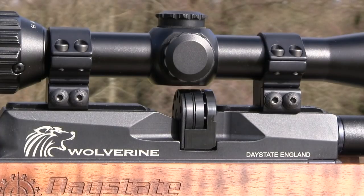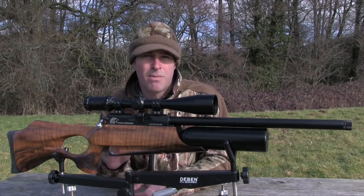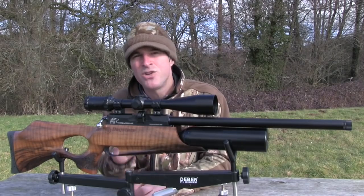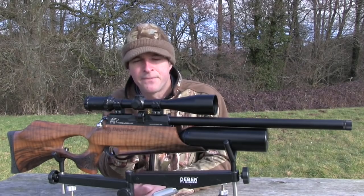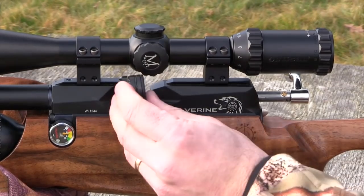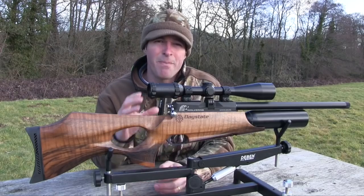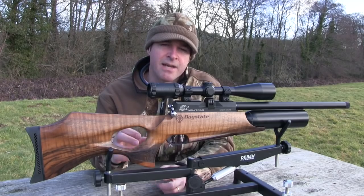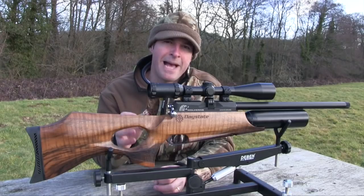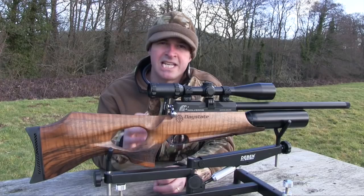Daystate's 10-shot rotary magazine does stand proud of the action, but it's unlikely to cause problems unless you intend to use particularly low scope mounts. Just pull back the bolt and the magazine slides out very smoothly, and you can determine which side by moving the stop pin. The cutaway makes it very easy to reload before you slide it back in, where it's held in place by magnets, and then return the bolt to make it ready to fire. The bolt action is robust but also very slick — pull it back to index the magazine and cock the gun, and then the forward stroke probes the pellet home. The system is positive but also precise, and worked flawlessly during our testing.